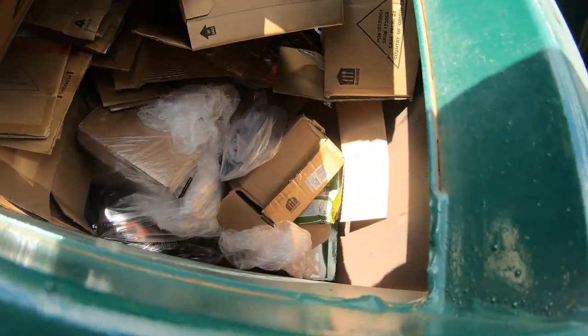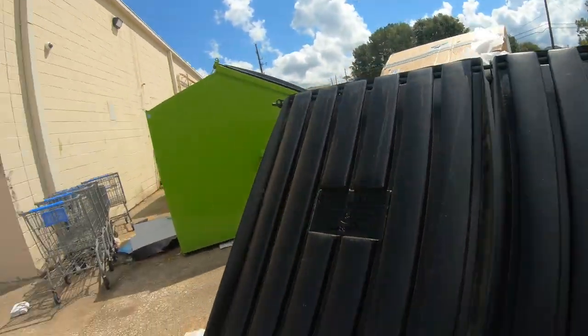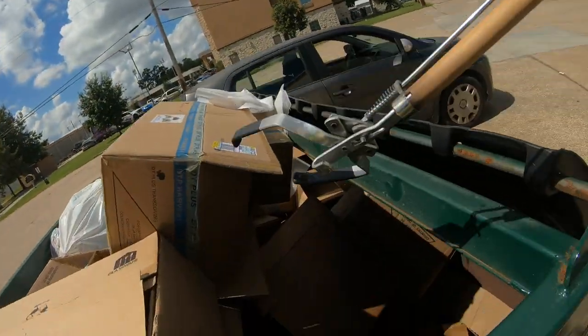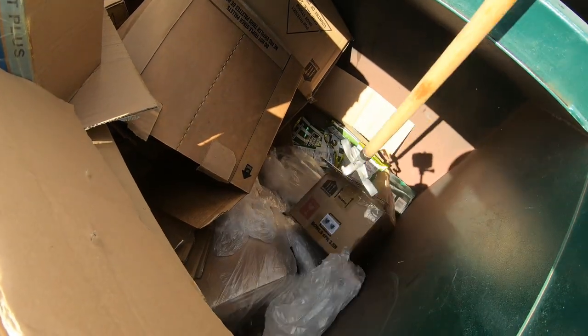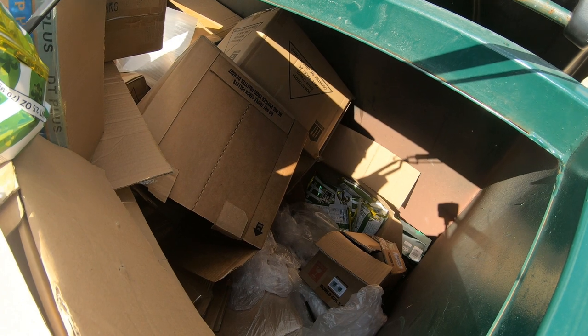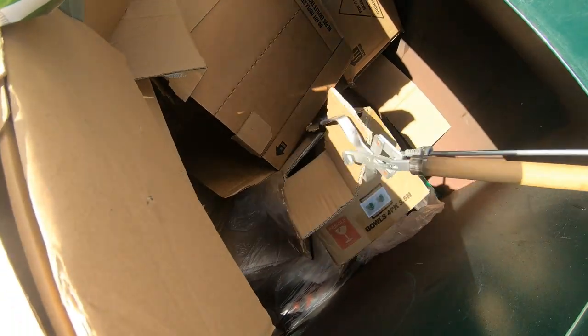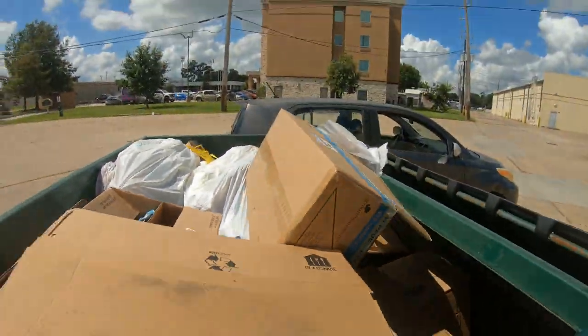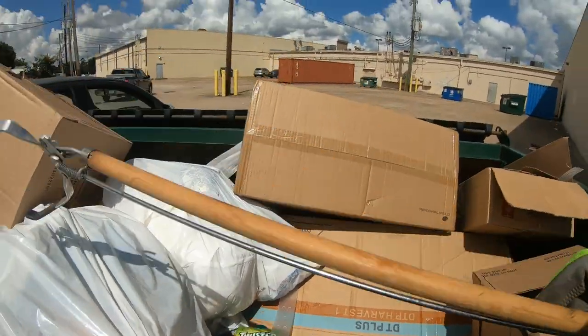A box of chips down there. August 11th. I like to put video cameras on people - then they're less likely to bother.